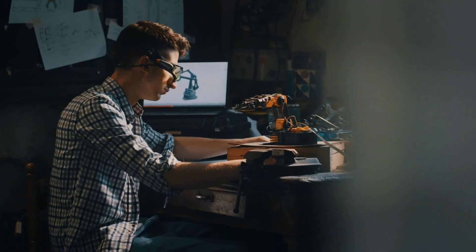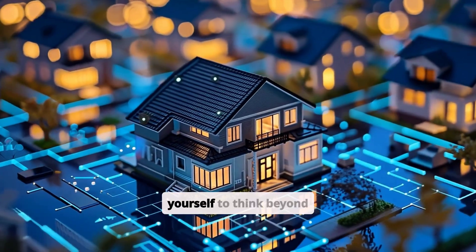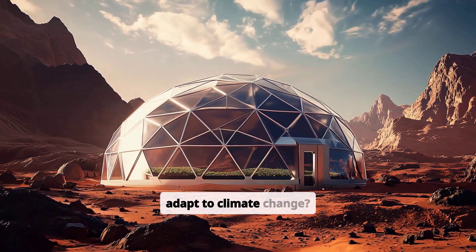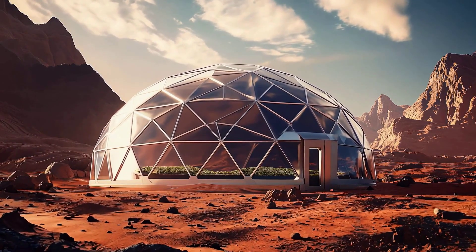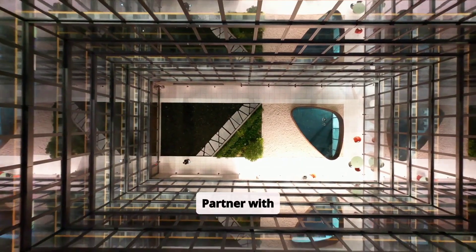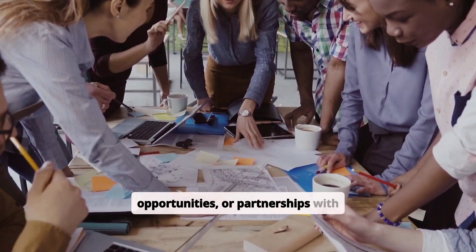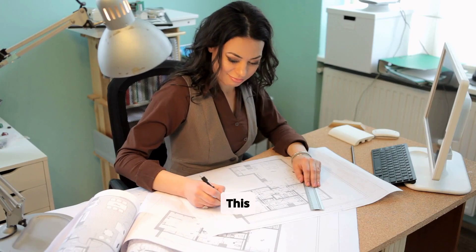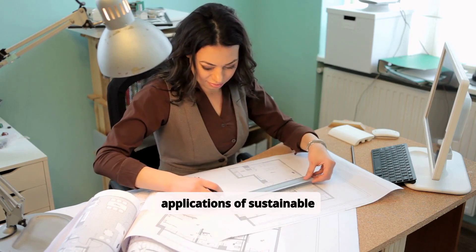Think big. Sustainability doesn't just mean reducing harm — it also means creating new possibilities. Challenge yourself to think beyond limits. How can future cities adapt to climate change? How can architecture serve both nature and humanity better? Partner with organizations. Seek out internships, volunteer opportunities, or partnerships with companies working on sustainability-focused projects. This experience will not only enhance your skills, but also inspire you with real-world applications of sustainable architecture.